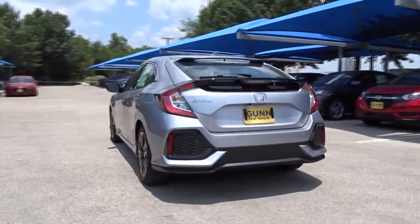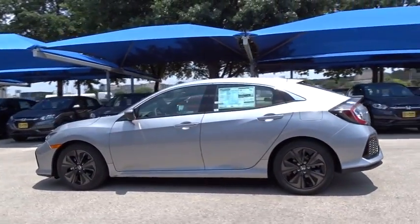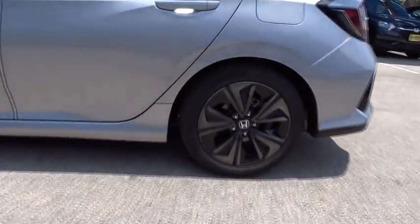Navigation system. Remote engine start. Stability control. Anti-lock braking system. Traction control. Steering wheel audio controls. Keyless entry. Backup camera.